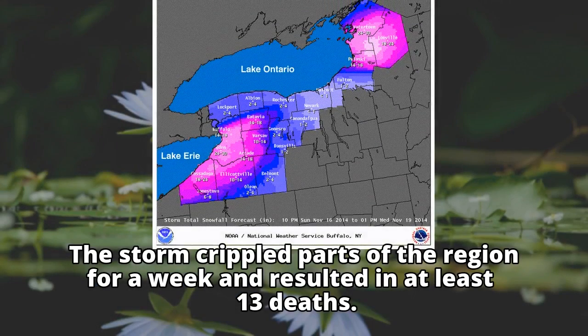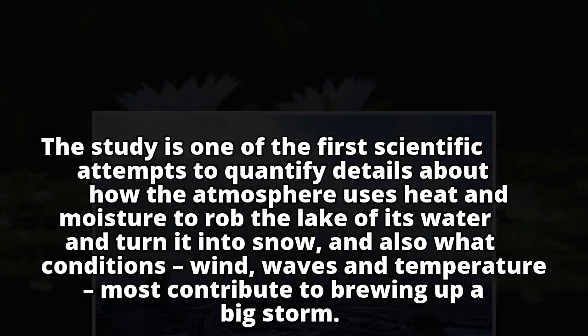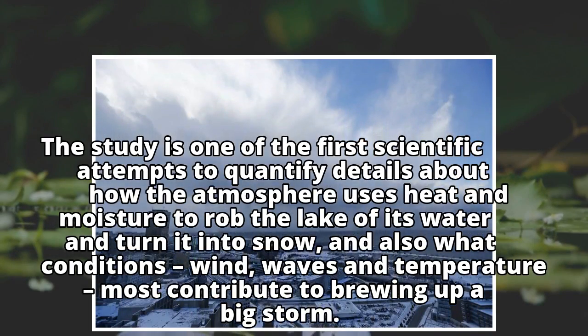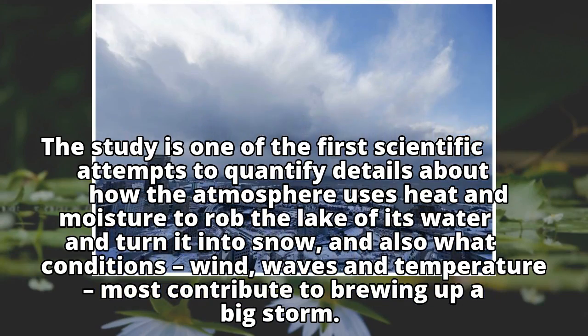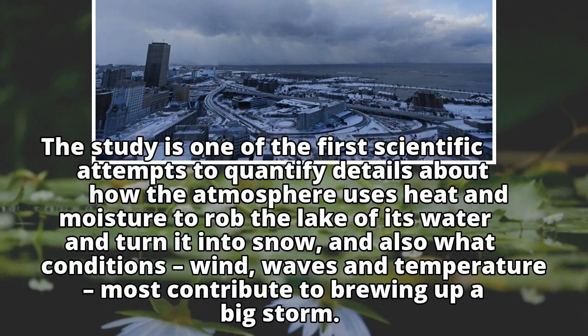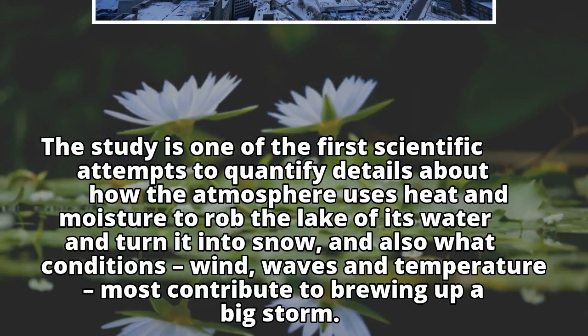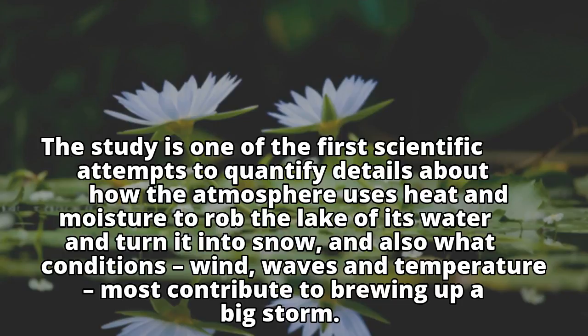The storm crippled parts of the region for a week and resulted in at least 13 deaths. The study is one of the first scientific attempts to quantify details about how the atmosphere uses heat and moisture to rob the lake of its water and turn it into snow, and also what conditions — wind, waves, and temperature — most contribute to brewing up a big storm.